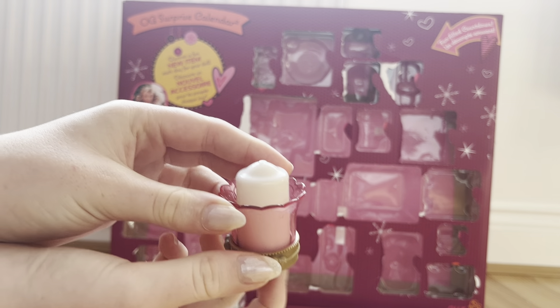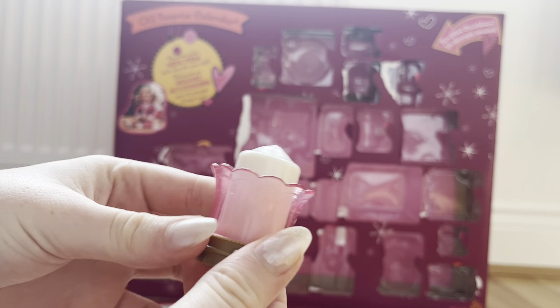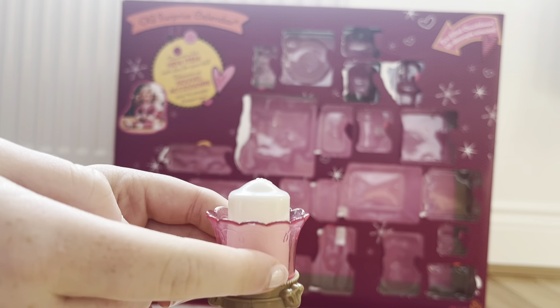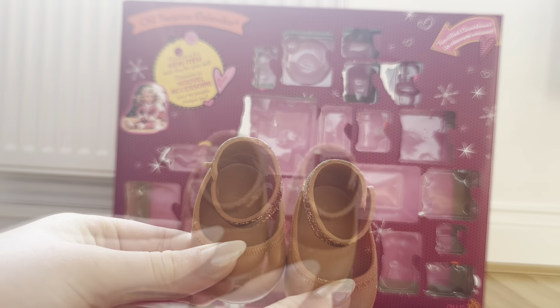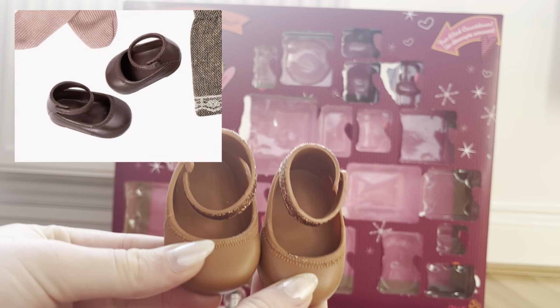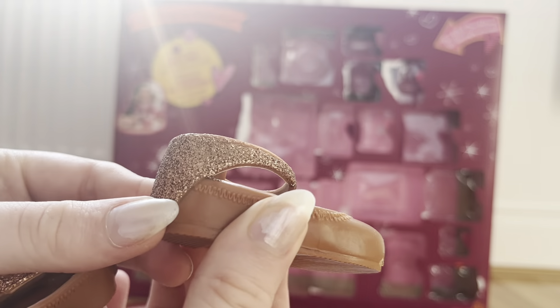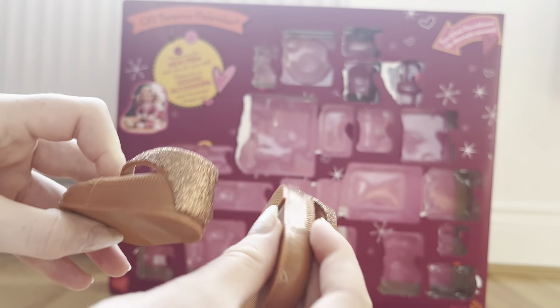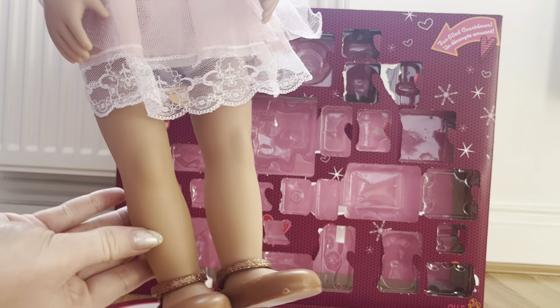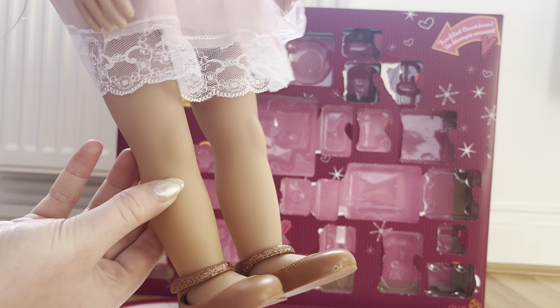In day four we have this really cute candle — there's nothing too special about it but it is a really cute decoration and I'm going to put this in my Our Generation house too. Then in day five we got these shoes. They remind me of the Our Generation school shoes but the color is a little bit lighter and they have sparkles on them, which is so cool. They are perfect for Christmas and the glitter is just amazing.